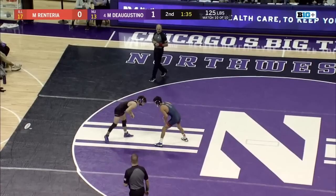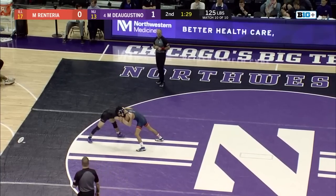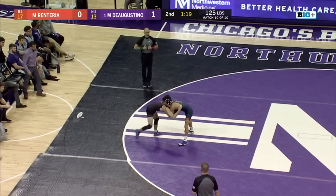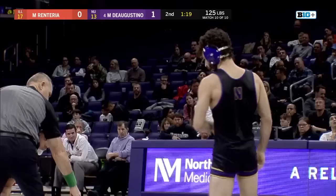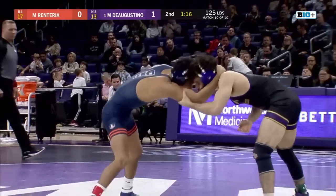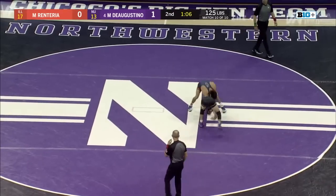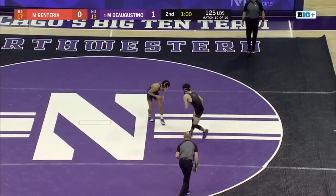Renteria thwarting any offense from Michael D'Agostino. 30 seconds gone in period two — both wrestlers gridlocked. Northwestern needs bonus points and the win to secure the victory. A stalemate is called with 1:19 to go. If you're Illinois, you've built a lead worthy enough to get you a win. Now Renteria with some hand fakes. Renteria has been able to frustrate Mike's offense from neutral. Another long shot attempt from Mike — Renteria just able to dance away from it.